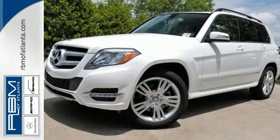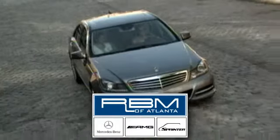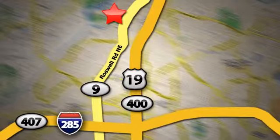Stop in and experience it for yourself. At RBM of Atlanta in Sandy Springs, we have the best selection of new and top-quality pre-owned vehicles to choose from. We are conveniently located at 7640 Roswell Road in Atlanta.